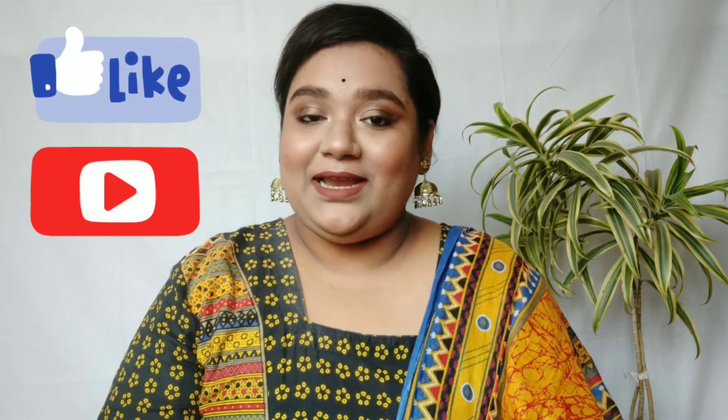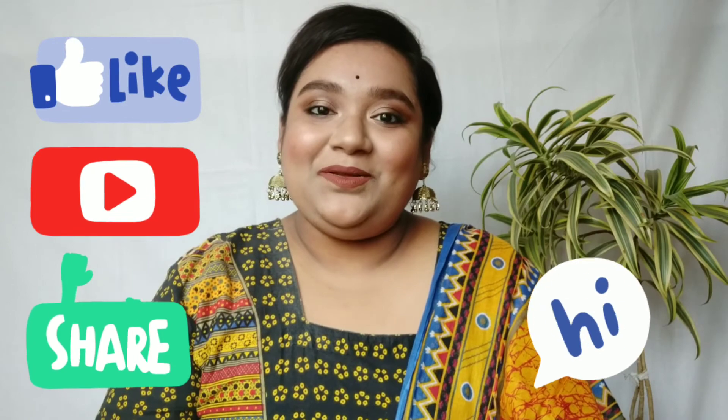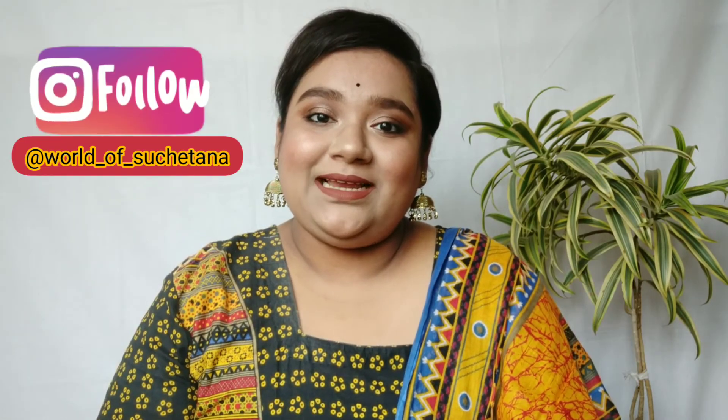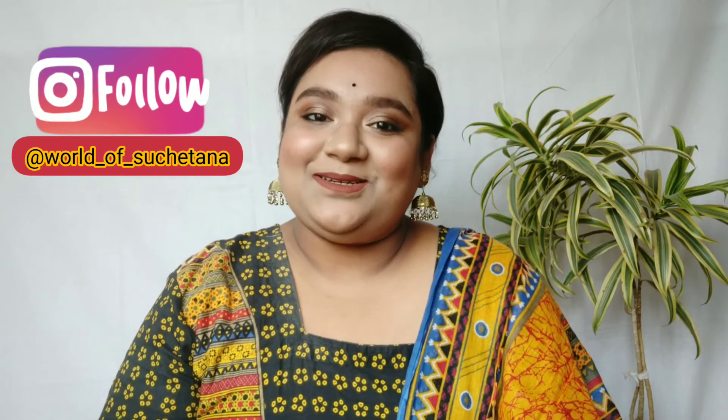So that was it about today's video. I hope you guys liked the soft makeup look, and if you did, don't forget to give this video a huge thumbs up and also subscribe to my YouTube channel if you haven't already. Share this video with your friends and family — that would mean a lot to me. Comment down below if you like this look and what else you would like to see on my channel. Follow me on Instagram — I will leave the link in the description below. I will see you guys in my next video, till then take care, stay safe, and lots of love, bye!